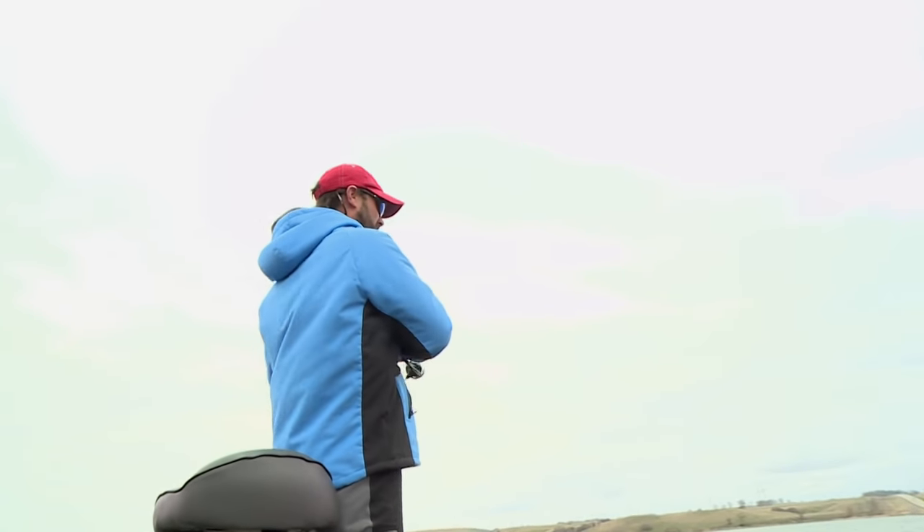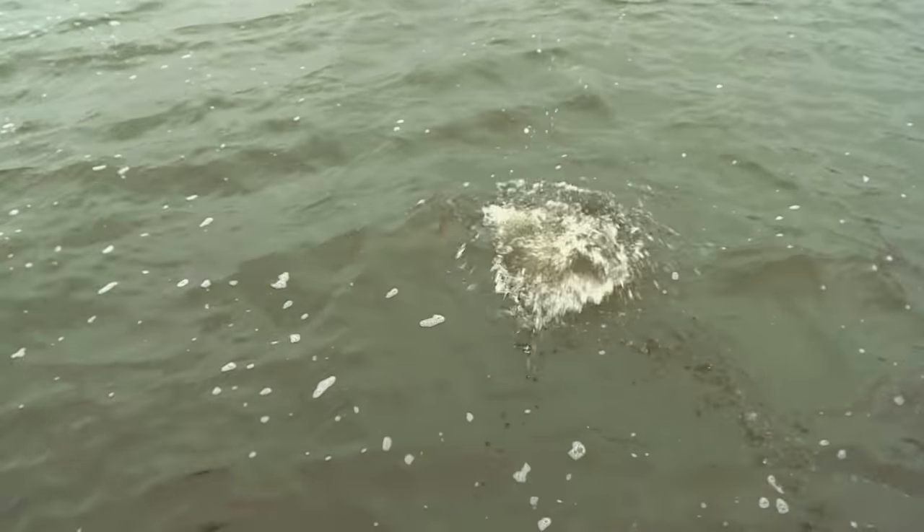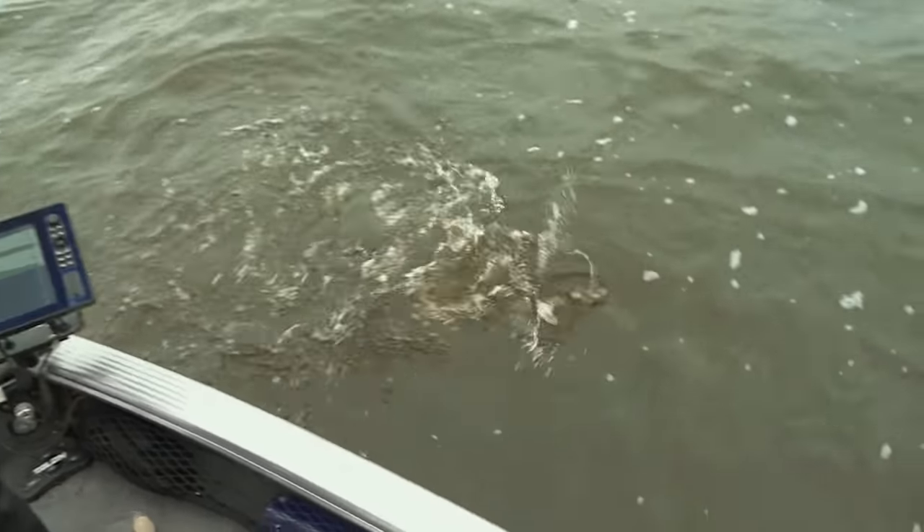There we go. That feels like a good fish. Yes sir, feels real good — I'm not sure what it is. Nice big brownie. Big smallmouth. Look at the size of that one.